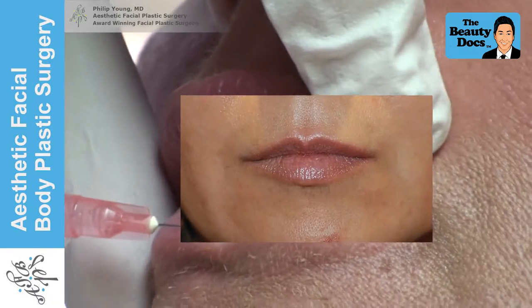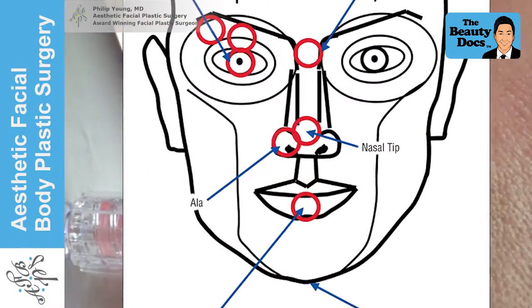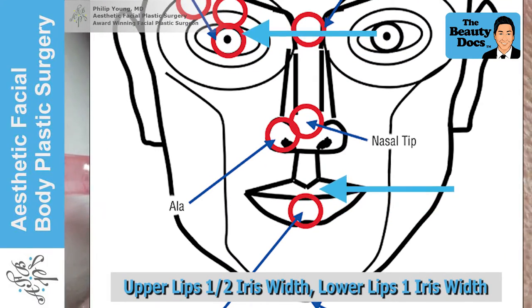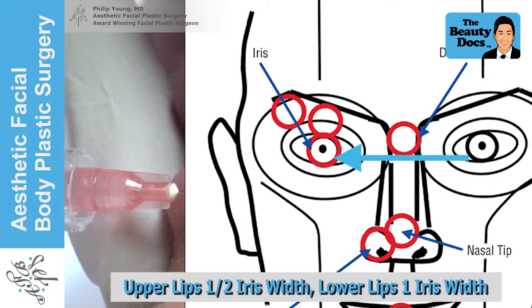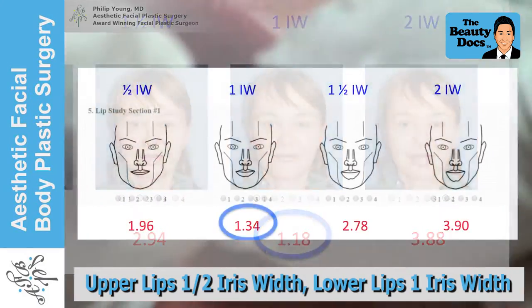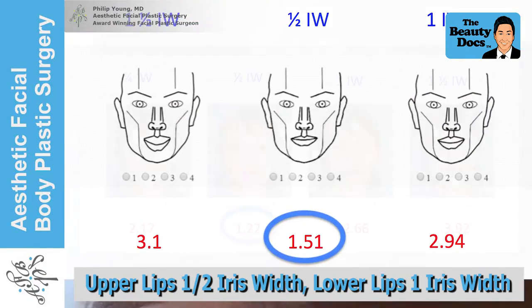I'd like to first talk about the lips. My first paper hypothesized that the ideal height of the lower lip should be one iris width and the upper lip a half iris width — the iris width being the colored part of the eye. My third paper found more support for this, as four studies supported these two measurements in a statistically significant manner.